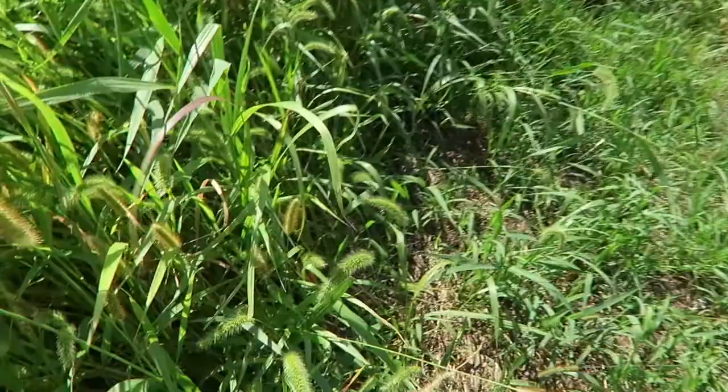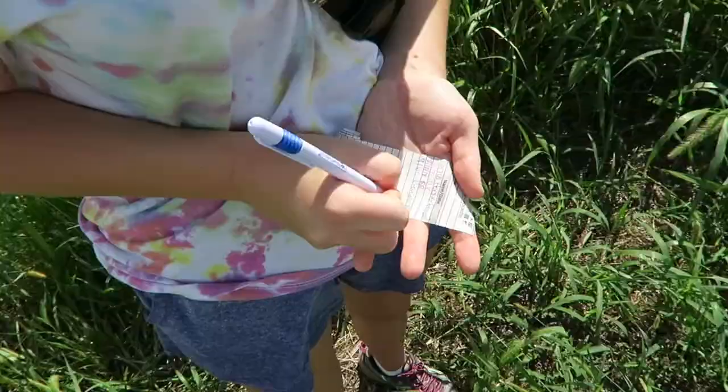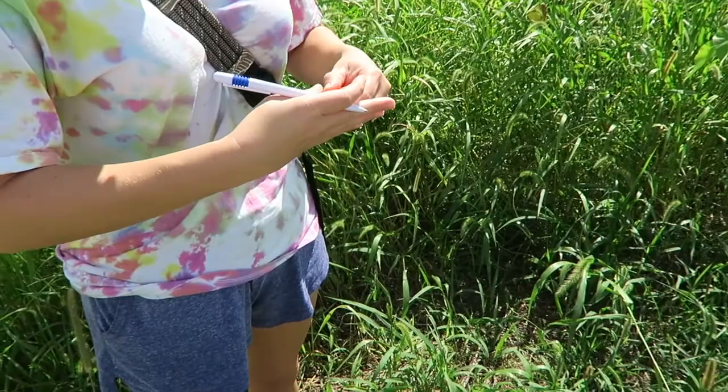Yeah, oh there it is! We are walking to the next cache on the road. They're kind of like about a point one mile apart from each other.